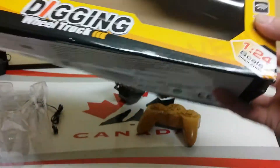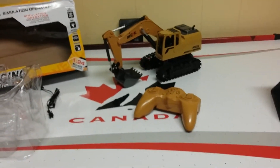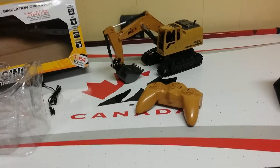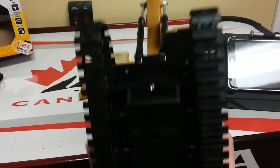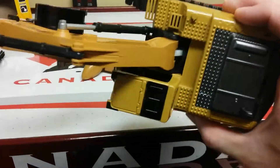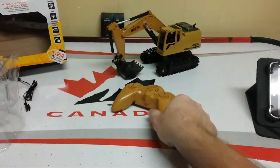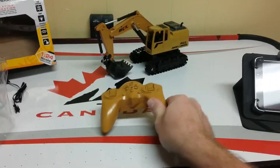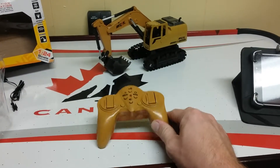So I don't know — maybe this is going to be a buyer-beware video. If you see these different stores advertising on Facebook and it shows a video of this cool excavator working, do a lot of research into it before you actually purchase one. Because I wouldn't recommend paying sixty-five dollars for that particular model. They advertised it as like fifty percent off, so I was thinking okay, it's like a hundred dollar RC — leading me to believe it had a lot more function to it.